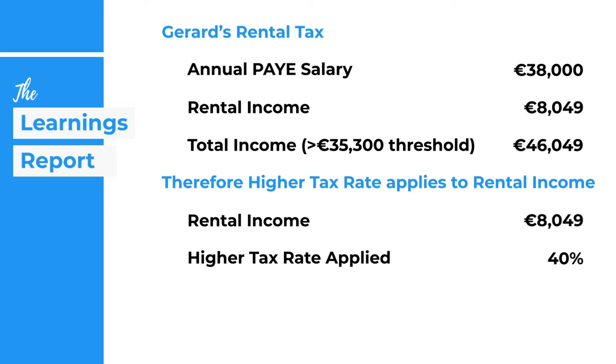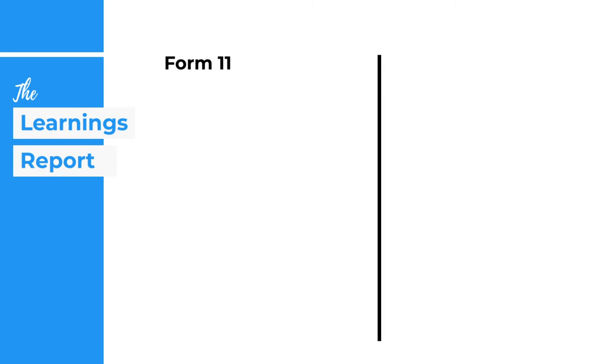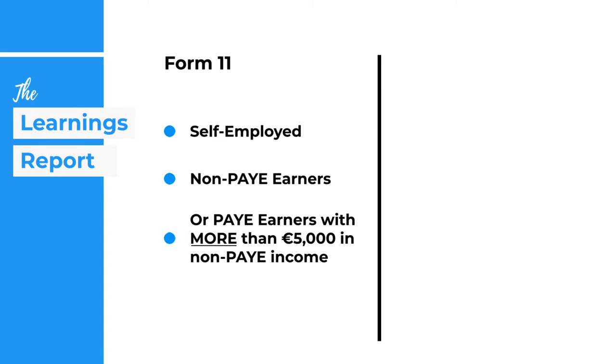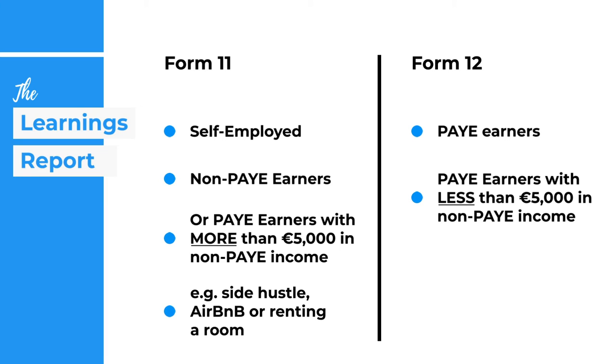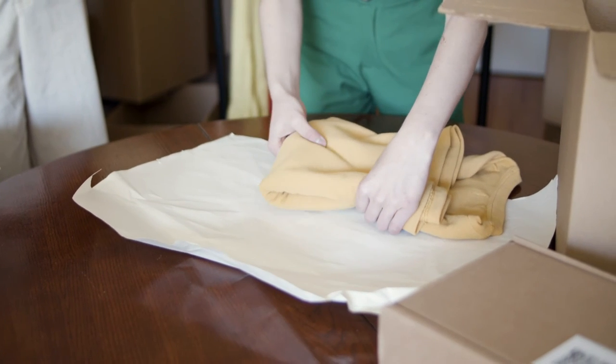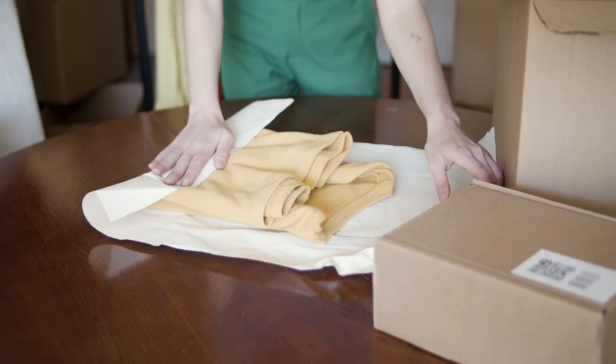Step five: filing your return. Rental income must be declared on your annual tax return. Unlike PAYE, rental income is self-assessed and you have to declare it yourself. There are two forms to be aware of: Form 11 and Form 12. Form 11 is for chargeable individuals — self-employed, non-PAYE earners, or PAYE earners with €5,000 or more in non-PAYE income, including rental properties. Form 12 is for regular PAYE earners with less than €5,000 in non-PAYE earnings, for example a side hustle with net profit under €5,000.